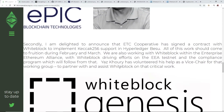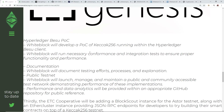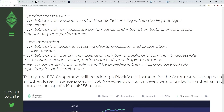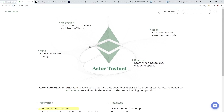They want to implement this, and apparently White Block Genesis — another company — is involved with the Hyperledger BESU clients, public testnet, and creating the documentation, with all the features, updates, and efficiencies for Ethereum Classic. The Astor testnet at astor.host has a lot of information. I don't think they said it's set in stone at this point.